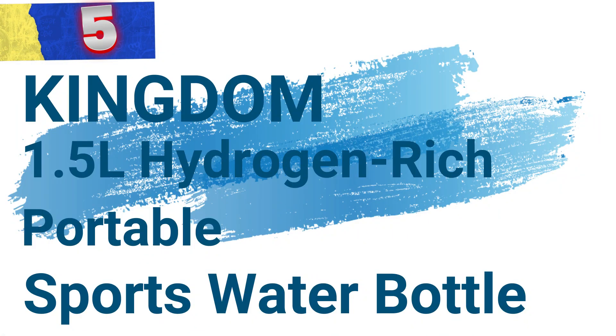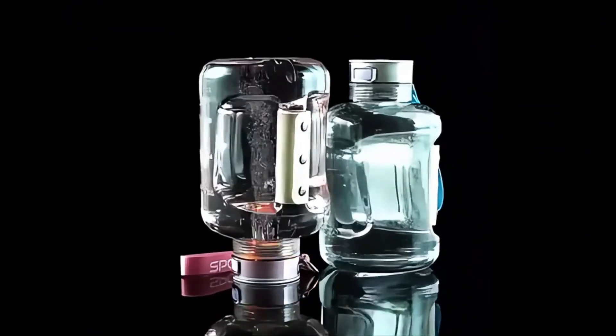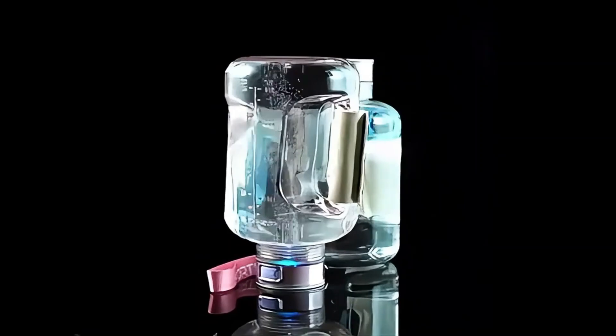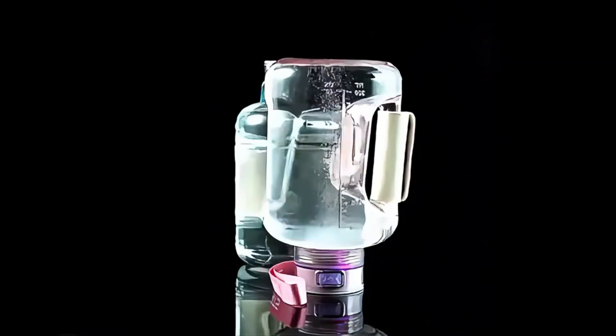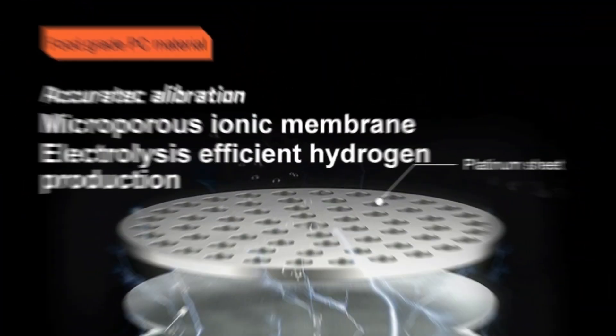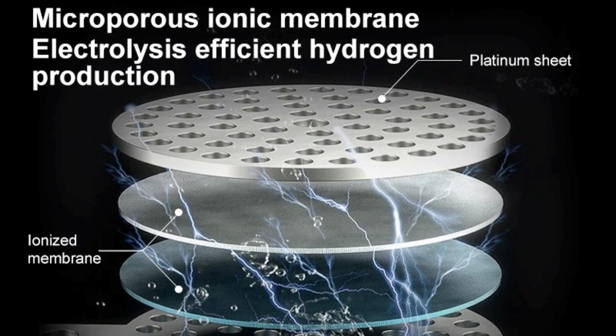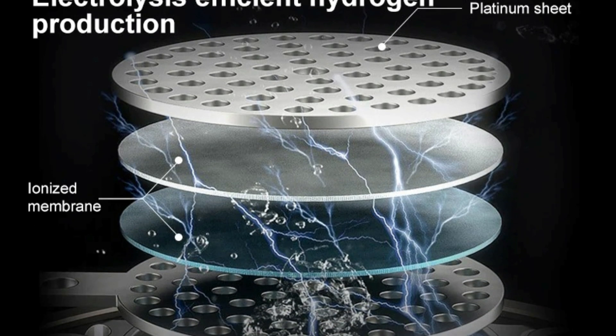Number 5: Kingdom 1.5 liters hydrogen-rich portable sports water bottle. The hydrogen water bottle is a high-capacity, 1.5-liter, portable hydrogen-rich water generator that ensures you stay hydrated with pure, antioxidant-rich water wherever you go. Built with advanced technology, it offers numerous health benefits and a sleek, practical design.